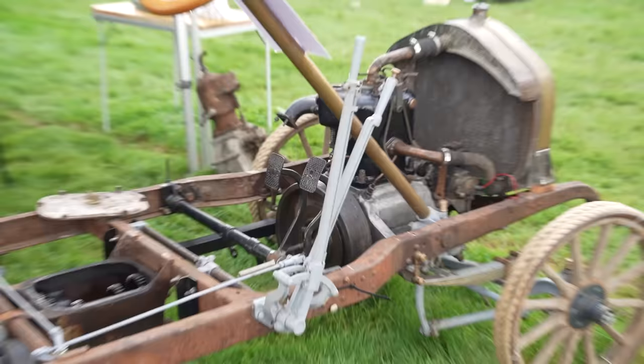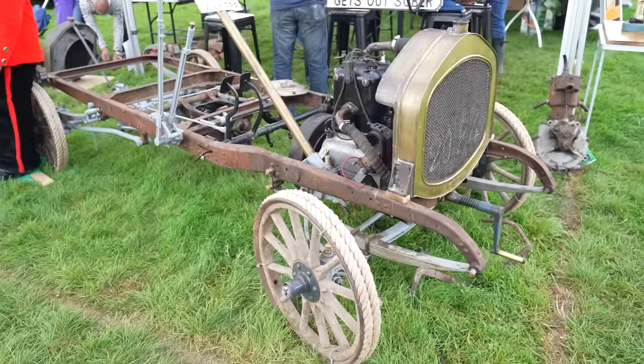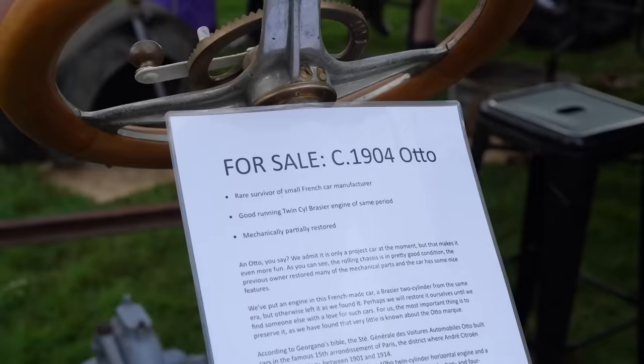This is exactly the kind of chassis I'm after. 1904 - wow, I cannot afford that though.